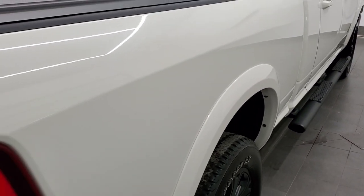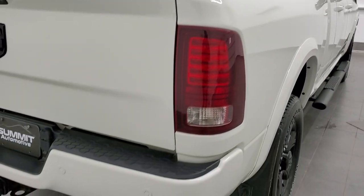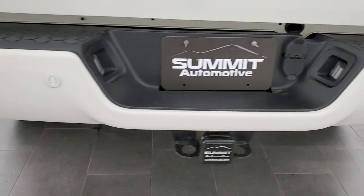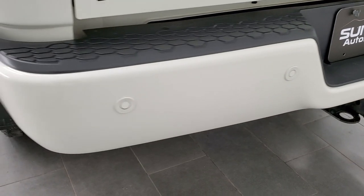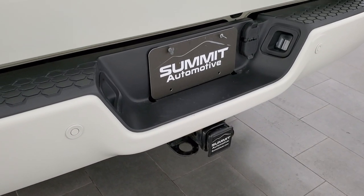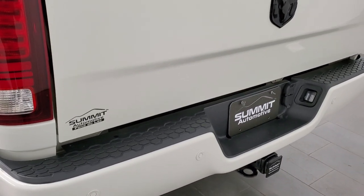I'm not sure if this one has the Night Edition on it, but I'm guessing this is the Night Edition with the Laramie. Rear bumper is in excellent shape — no dents or dings — and it has backup parking sensors. Full towing package which includes a receiver hitch, 4-pin, and 7-pin wiring.